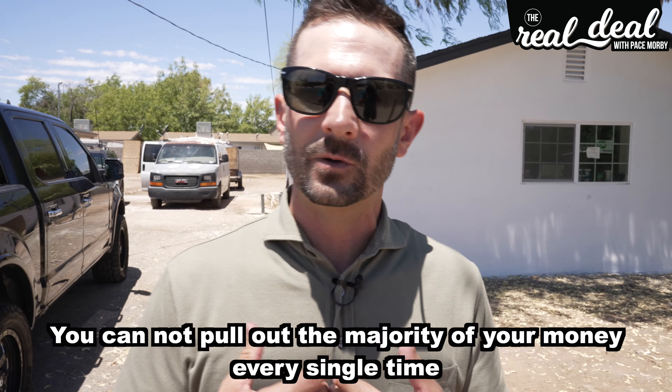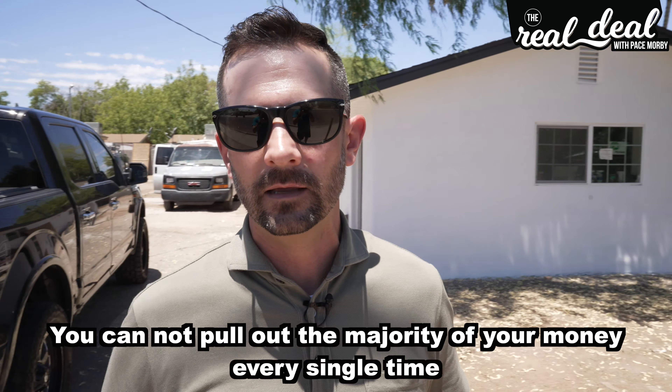Welcome to Hobson Street where we are doing the BRRRR strategy. And although Poncho says the BRRRR sucks, I only agree with him 90% of the time. I want people to understand the reason why I don't love the BRRRR strategy is not because it doesn't work — it's because you cannot pull out the majority of your money every single time.